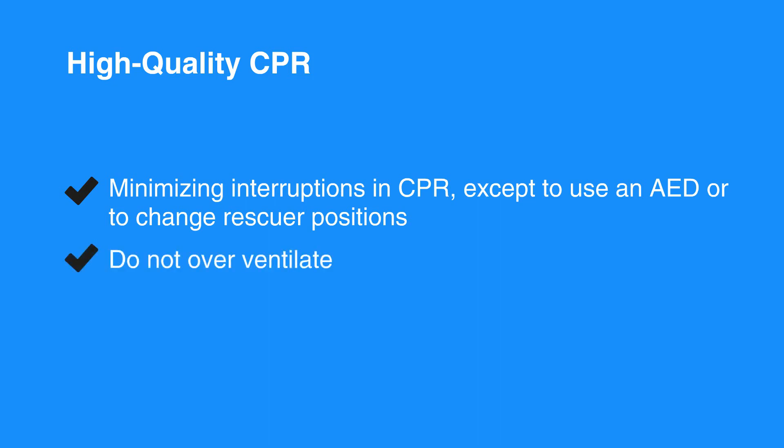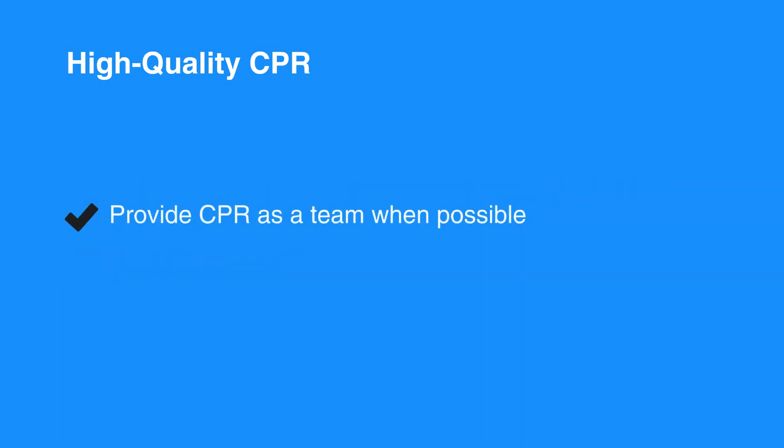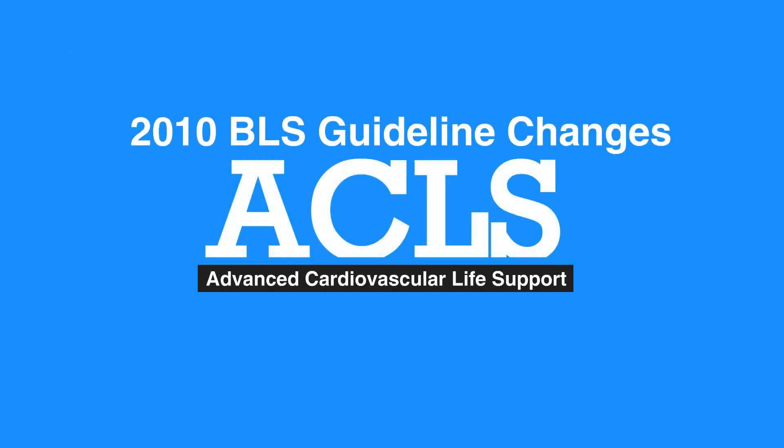Do not over-ventilate. Provide CPR as a team when possible. This concludes our lesson on 2010 BLS guideline changes. Next, we will review one-rescuer BLS and CPR for adults.